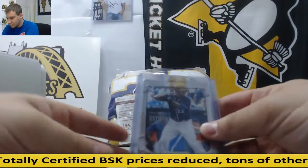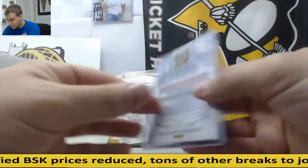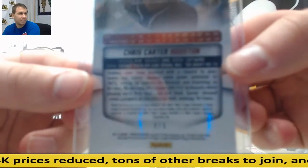Alright, first we have Chris Carter for Houston National Parallel, and that's 4 of 5 right there on the bottom.